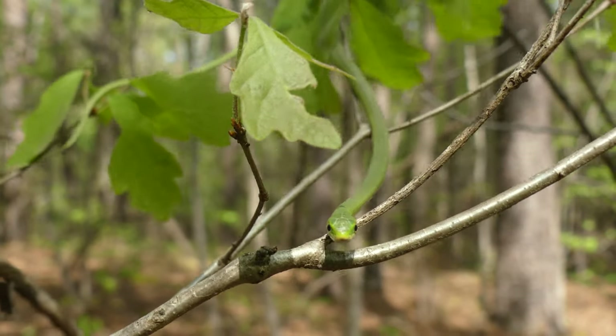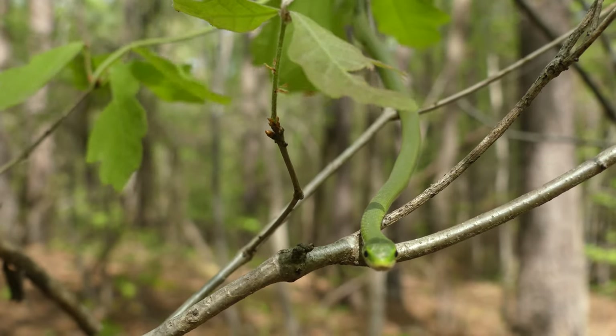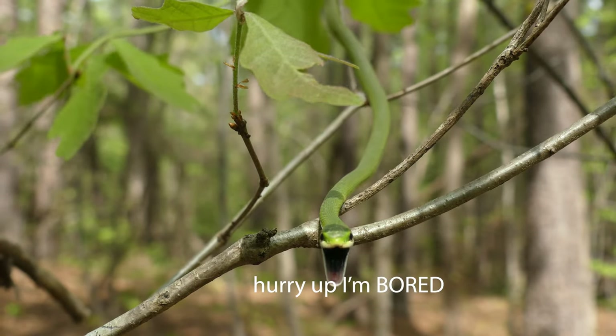Rough green snakes max out at about two to three feet long. This one's probably a foot and a half, so it still has some more growing it could potentially do — although if it's a male, it may get no larger than this.